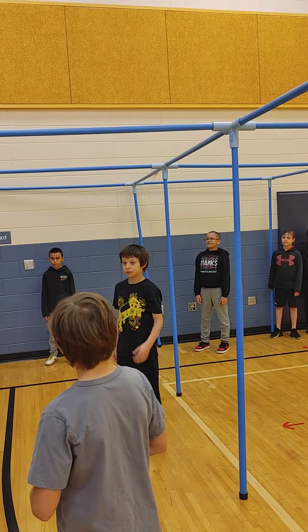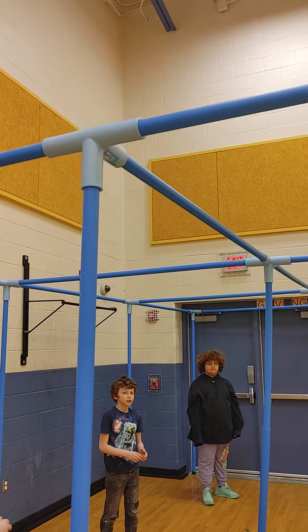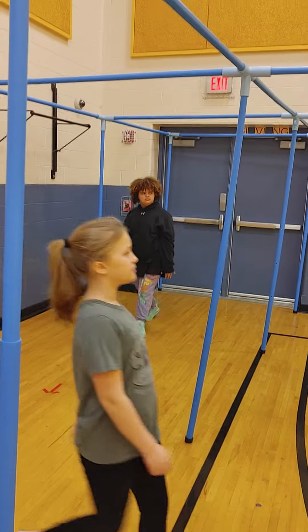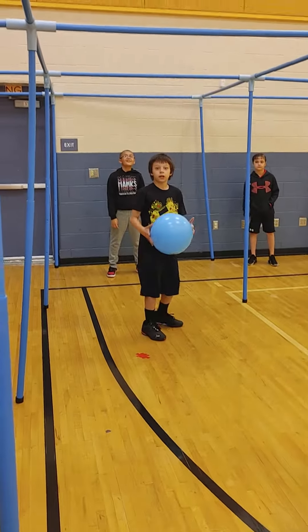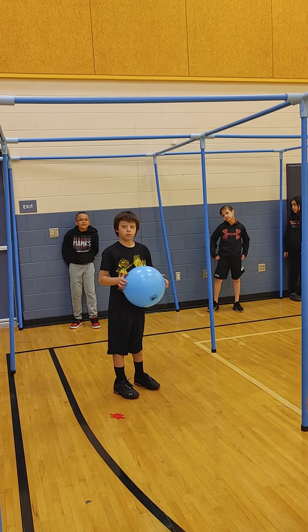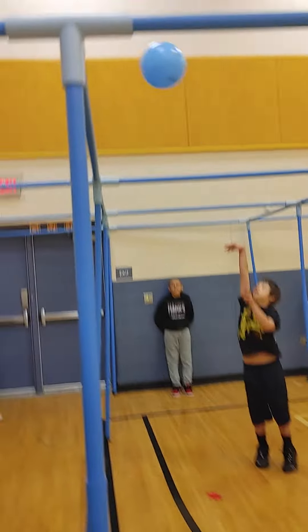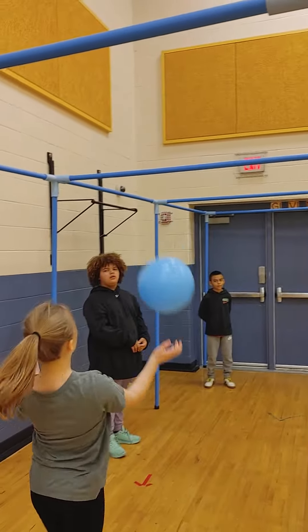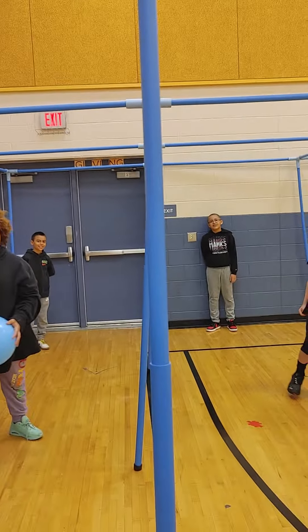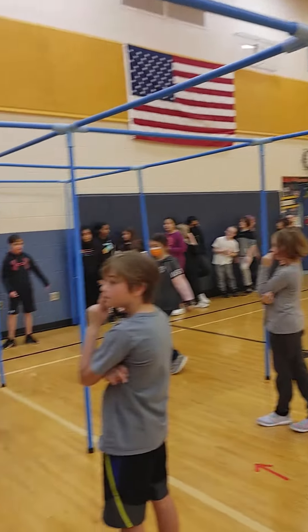So Neil sent it through and it landed in Aiden's square. So Aiden goes to the end of the line and then they rotate over. So we have Neil here, he's going to serve - he starts in the middle. Go ahead and serve Neil. So he throws it. Scarlett let it hit the ground, so Scarlett goes out. She goes to the end of the line. They rotate around.